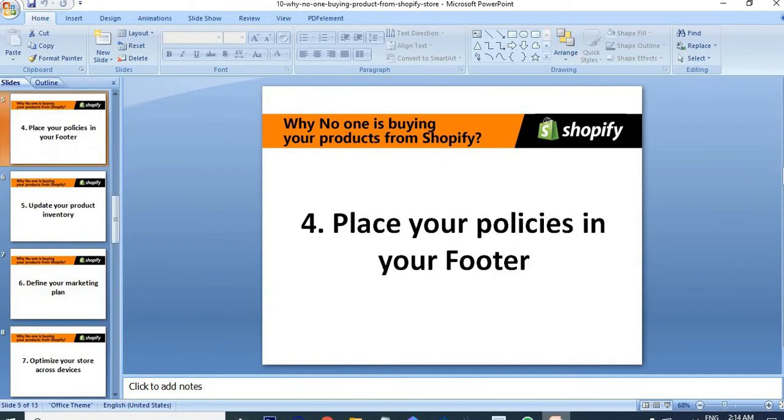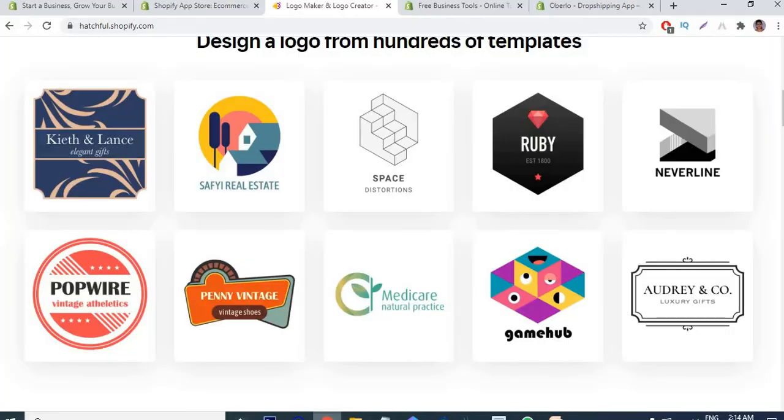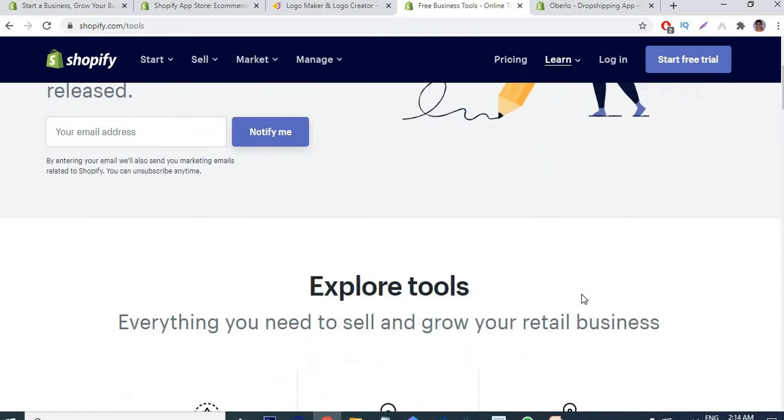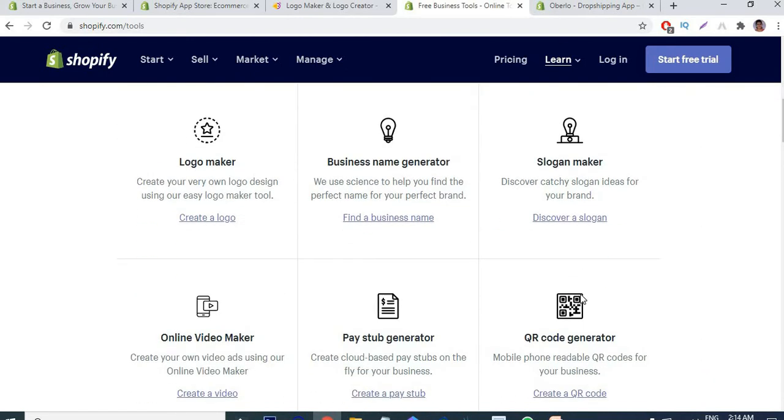The next point: place your policies in your footer area — privacy policy, terms and conditions, shipping policy. These policy pages you just put in the footer area, not at the top of your website. You can create your policies from Shopify itself; they provide free tools. From these tools we can generate our privacy policy and a lot of important policies.